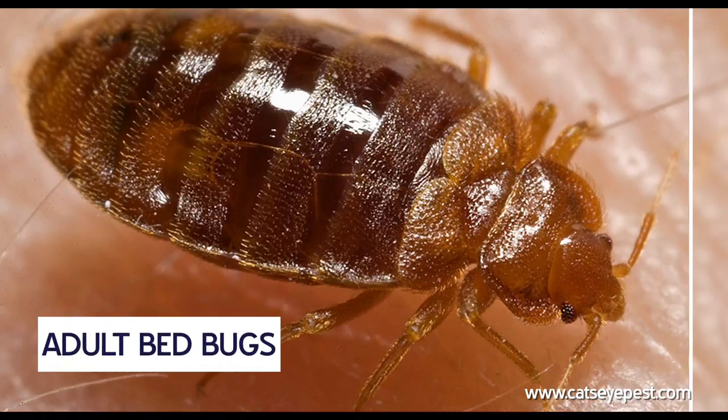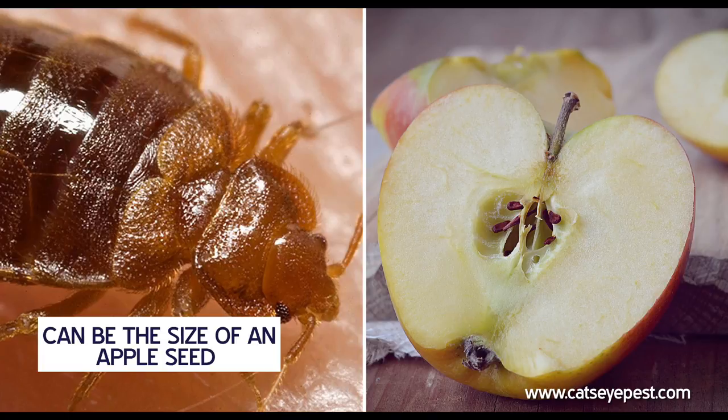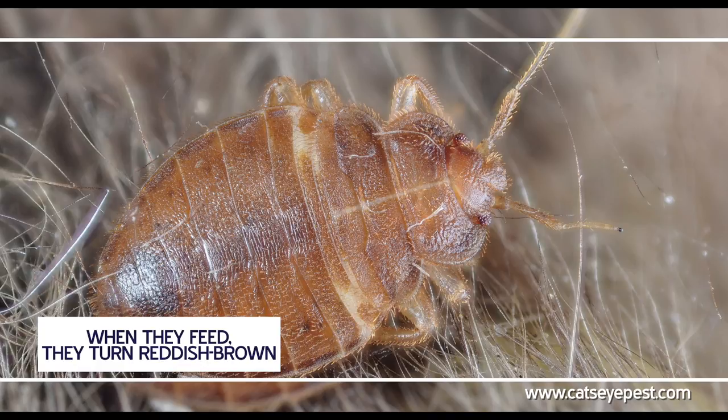Well, the first thing to look for are the adult bedbugs. They can be the size of an apple seed, not far off from the color as well. And when they feed, their small, flat, oval-shaped bodies will turn to a reddish-brown color.